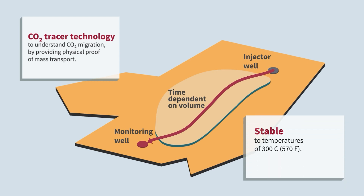Both our carbon dioxide tracers and our geothermal tracers are stable to temperatures of 300 degrees Celsius or 570 degrees Fahrenheit. Ressman can identify and quantify our unique tracers in water, oil and gas at part per trillion concentration, while our CO2 tracers can be detected at levels even lower than one part per trillion.